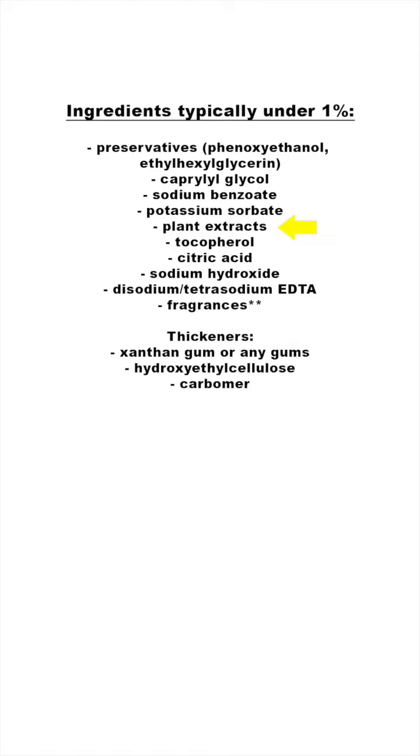Plant extracts can be above the 1% level, but I would double check with the price of the product to see how much a company might actually be putting in there. Tocopherol and tocopherol acetate are usually in a formula to help with discoloration or oxidation and are typically used under the 1% level.